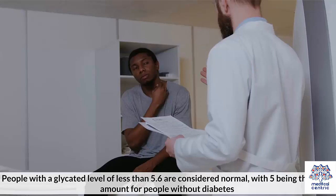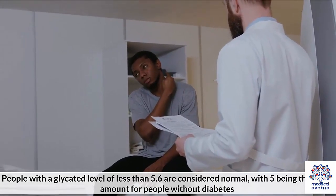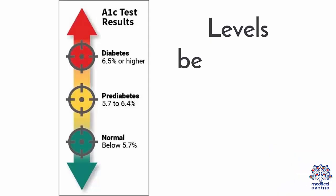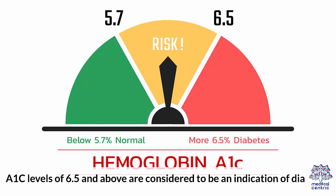What are normal levels? People with a glycated level of less than 5.6 are considered normal, with 5 being the usual amount for people without diabetes. Levels between 5.6 and 6.4 indicate prediabetes. A1c levels of 6.5 and above are considered to be an indication of diabetes.